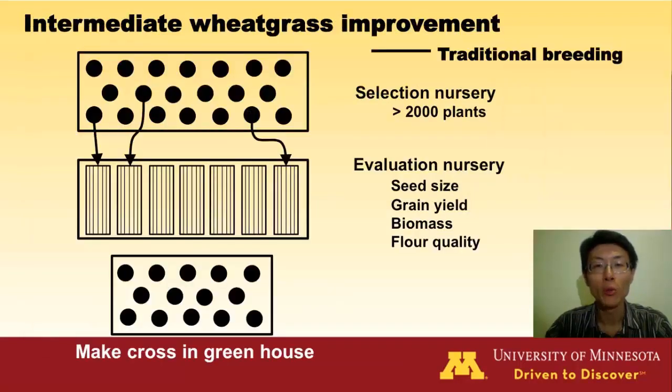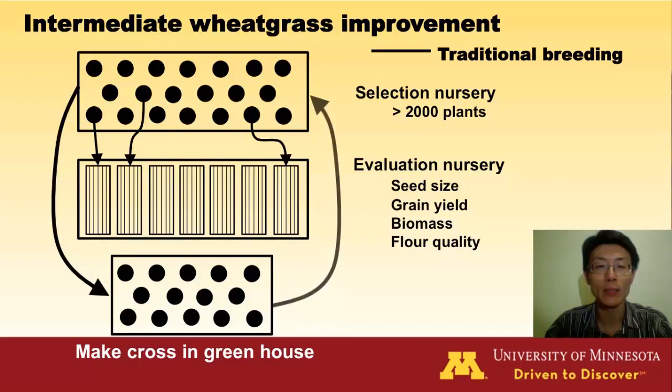Now we use traditional breeding methods to improve intermediate wheatgrass. We select good lines with large grain yield and biomass for evaluation. Based on the evaluation results, we select the best 20 lines and mid-cross in the greenhouse. Their seeds will be used for the next selection cycle.